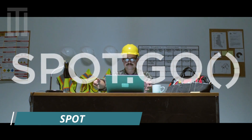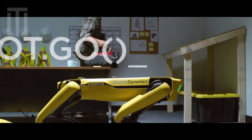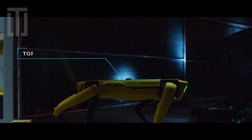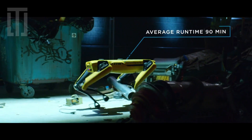Spot is an agile mobile robot that you can customize for a wide range of applications. The base platform provides rough terrain mobility, 360-degree obstacle avoidance, and various levels of navigation, remote control, and autonomy.